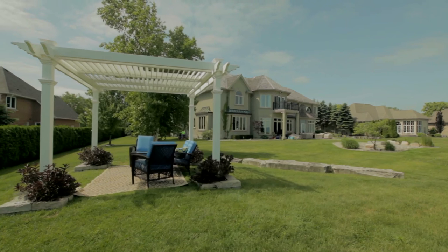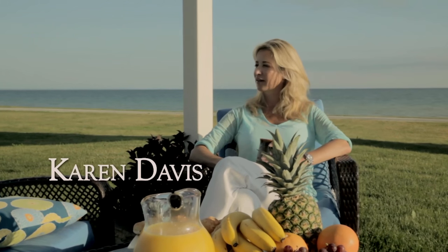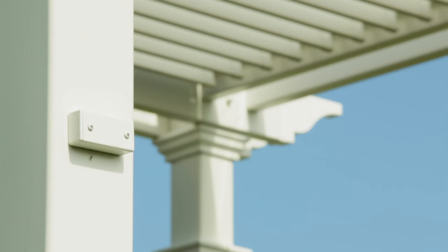My husband and I moved here about three years ago from California. Having three small children, we are outside in the backyard quite a bit. We have picnics under this beautiful pergola all the time. It reminds them very much of California.